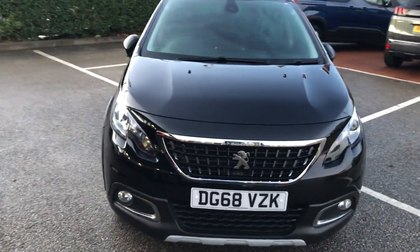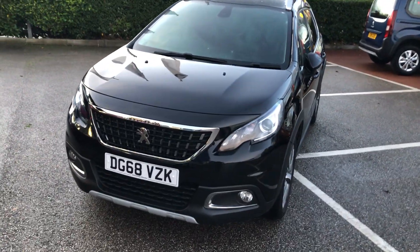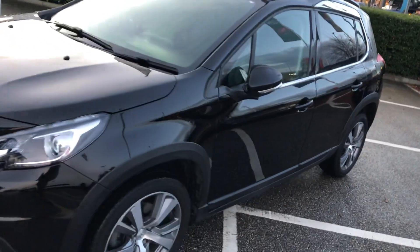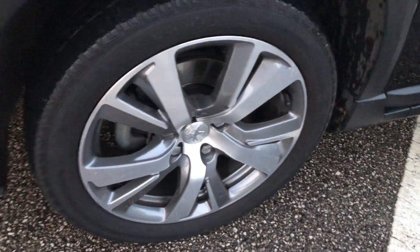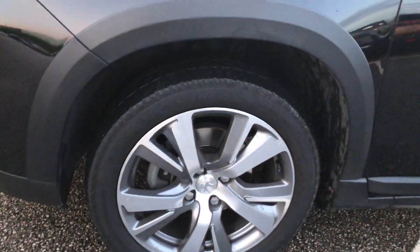This is a 2018 Peugeot 2008 Allure, finished in the stunning Nura Black on a 68 plate. Coming around to the side of the car, you can see 16-inch downcut alloy wheels with gunmetal grey-like paintwork, and the tyres are four-season tyres.